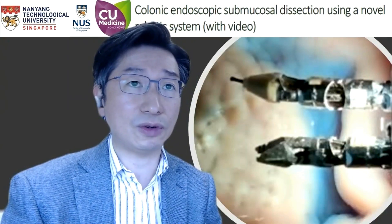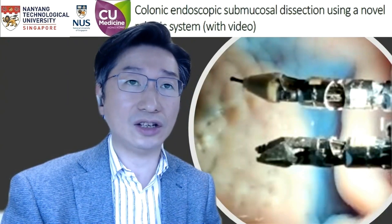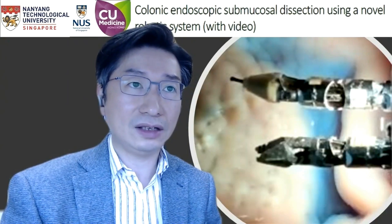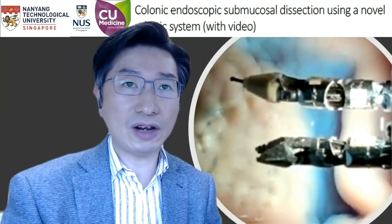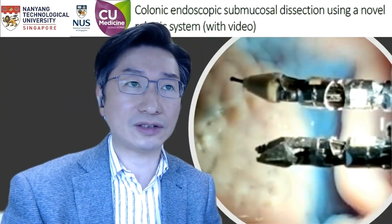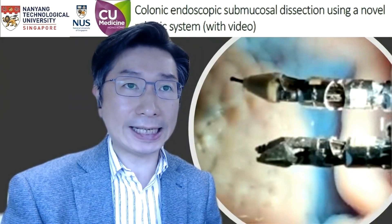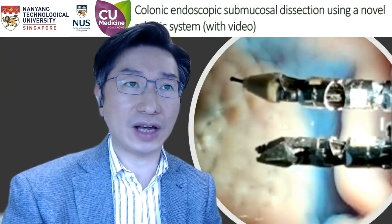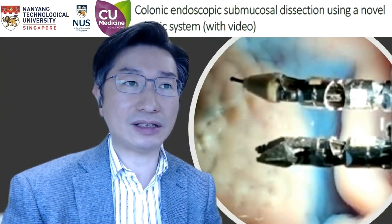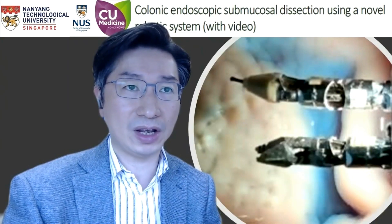A total of five colorectal ESD procedures were performed using the Endomaster EC system in a POSIM model under general anesthesia. The target lesions were located either in the rectum or sigmoid colon, ranging from 5 cm to 36 cm from the anal verge. We were able to conduct ESD only in the rectum and sigmoid, as there was presence of acute angulation in the colon beyond 36 cm, precluding passage of the endoscope in all of the POSIM models.